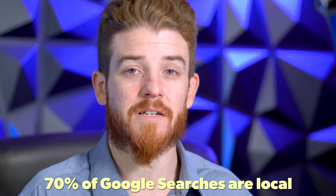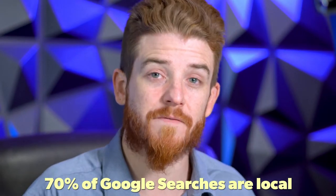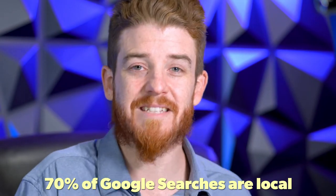You may not know this, but 70% of Google searches are local searches. 70%. That means if you have 100 people in the room, 70 of them are looking for somebody locally. That's a massive opportunity that many of you graphic designers, web designers, and motion designers are not leveraging for your business.